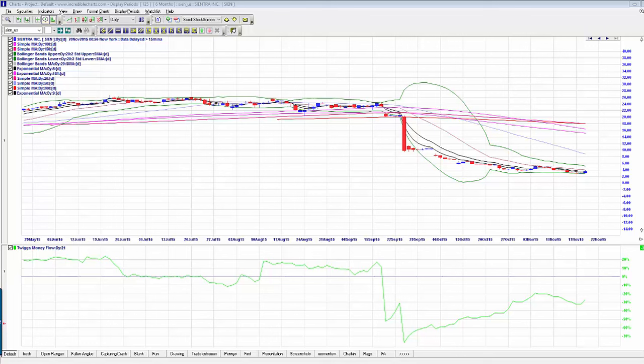I wouldn't want to be putting too much money into anything before the open range has set. There doesn't appear to be any options on this one. So this is just another speculative play, and they still need to really break resistance.